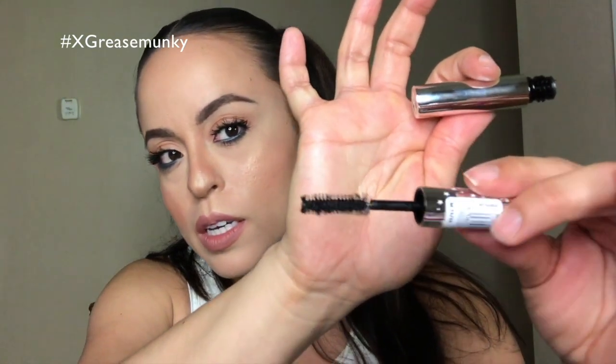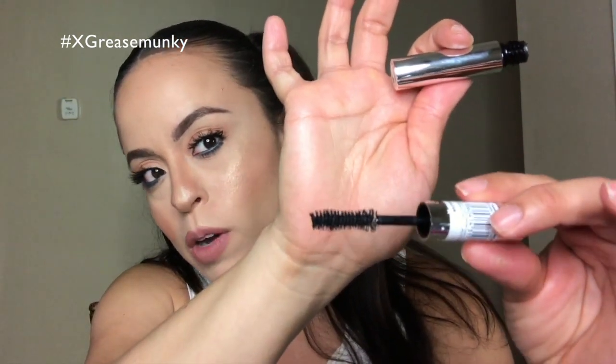The wand is wiggly — it's not straight, it has a little bit of a dip to it. I haven't tried it yet but I cannot wait to try it out, and I'll let you guys know my thoughts on that.